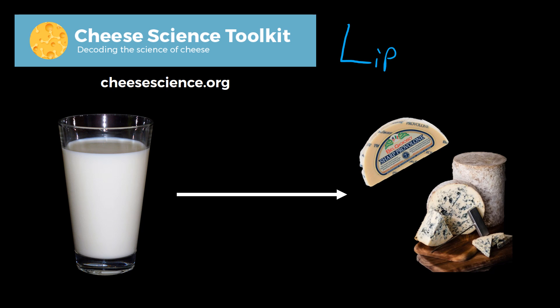Hi there. Today we're going to be talking about lipolysis. Lipolysis means fat breakdown. L-I-P-O, lipo — think of liposuction. That means fat. And lysis, that's just used a lot in biology to mean breakdown.